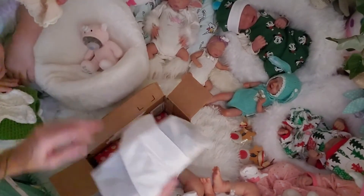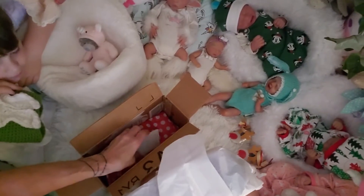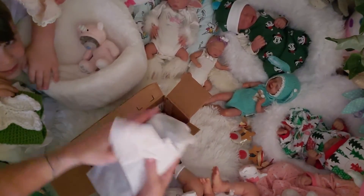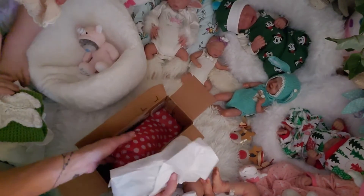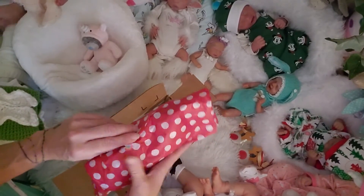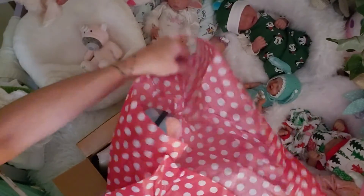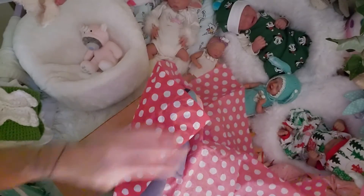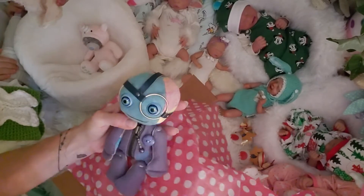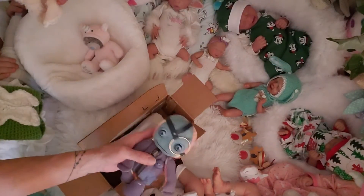I'll tell you where they came from after I open them. Here are the two — that's my favorite one so I'm going to open this one first. These are called Tendal Bears. Oh my gosh, he is so adorable!